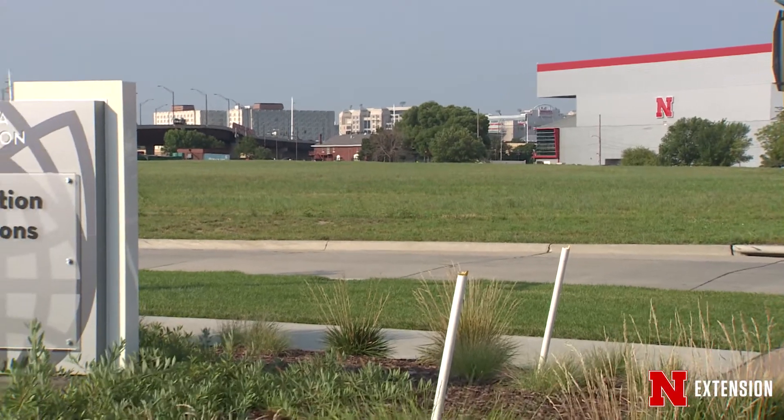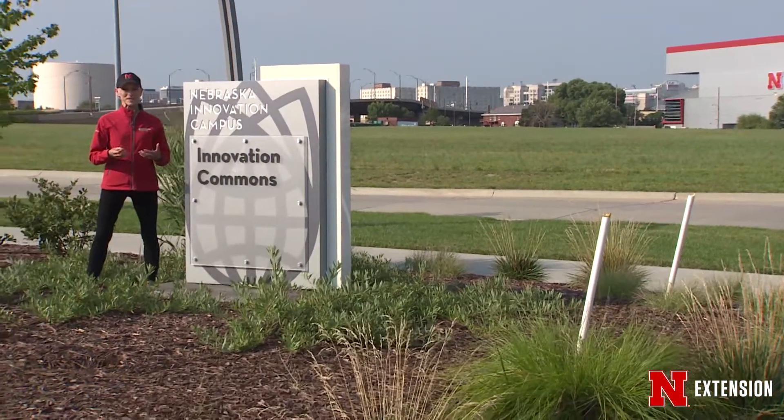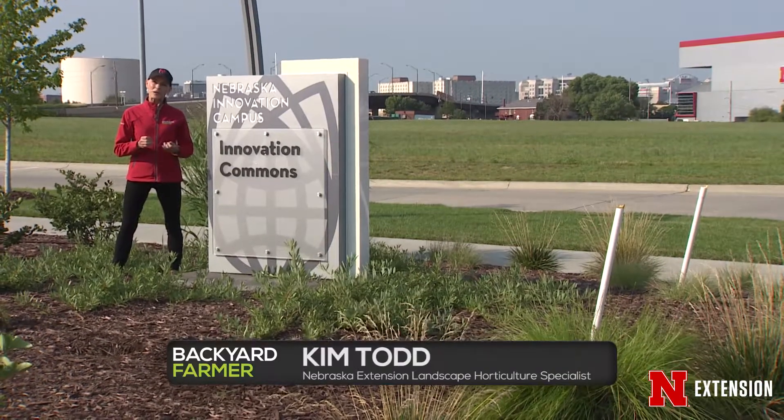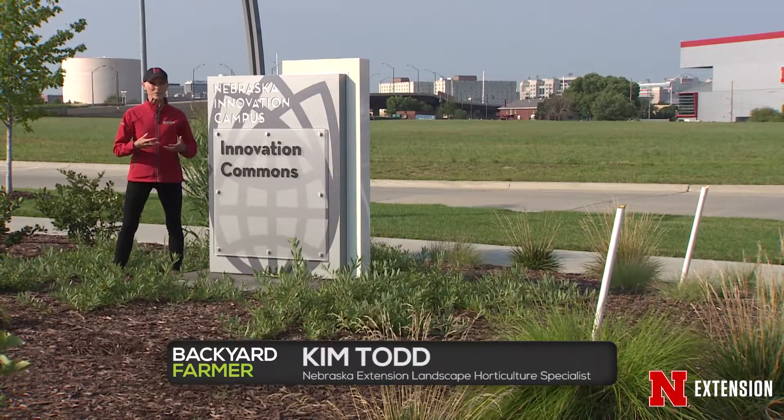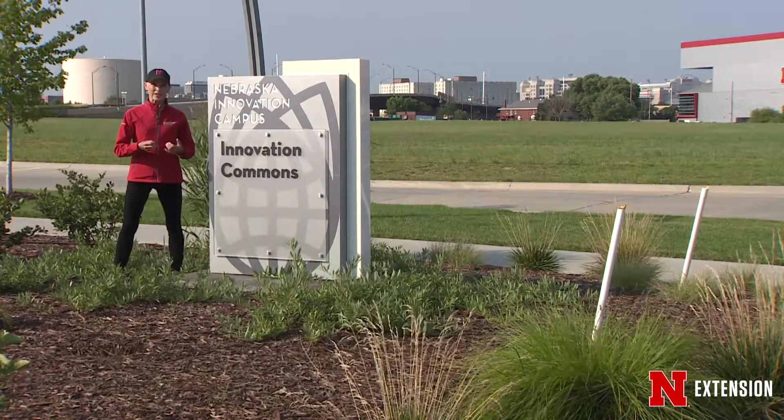Many of you probably remember with great fondness going to State Fair when it was here where Innovation Campus is now. We thought this would be a great opportunity, since we are going to be at State Fair in Grand Island, to talk about what is old is new again.